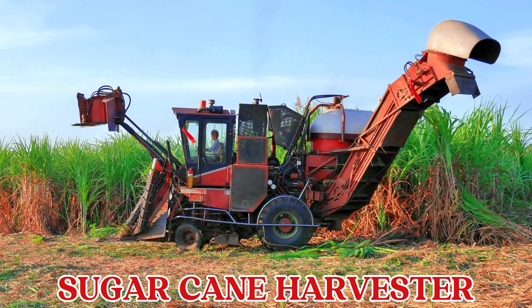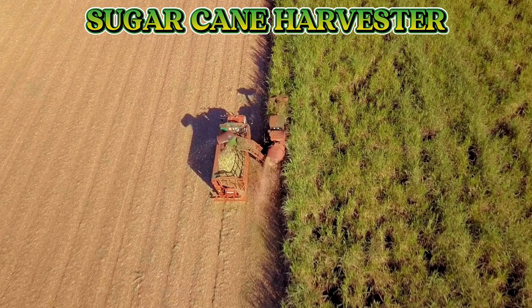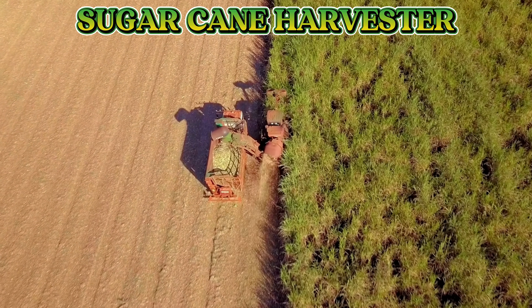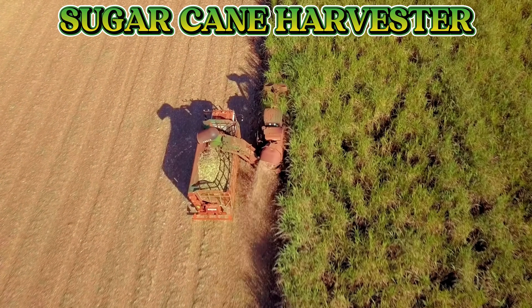This is a sugar cane harvester. The sugar cane harvester cuts tall sugar cane stalks and removes the leaves as it moves through the field, getting them ready for harvest.